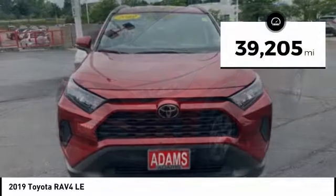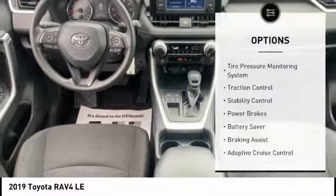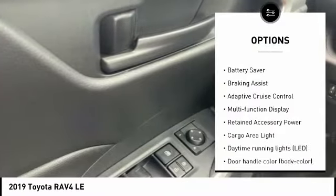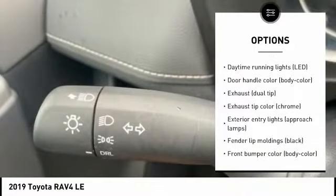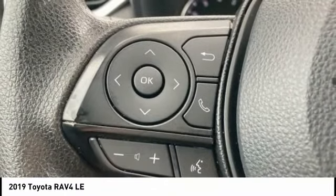This vehicle has less than 40,000 miles. Here are some of this vehicle's great options: tire pressure monitoring system, traction control, stability control, power brakes, battery saver, braking assist, adaptive cruise control, multifunction display, retained accessory power, cargo area light.